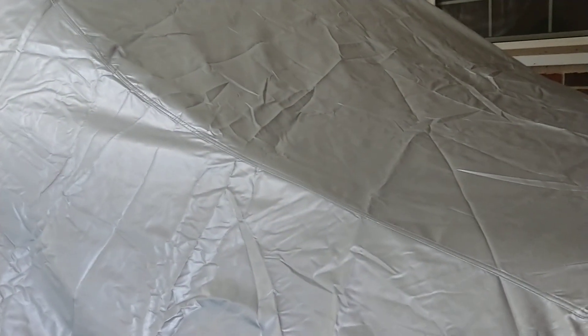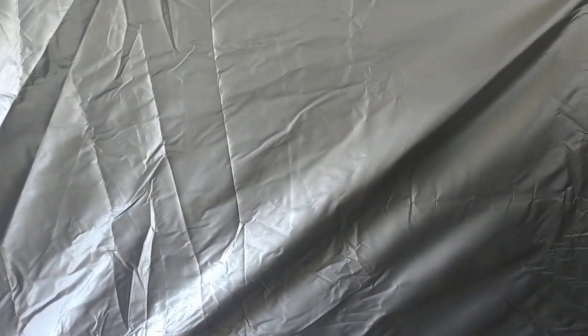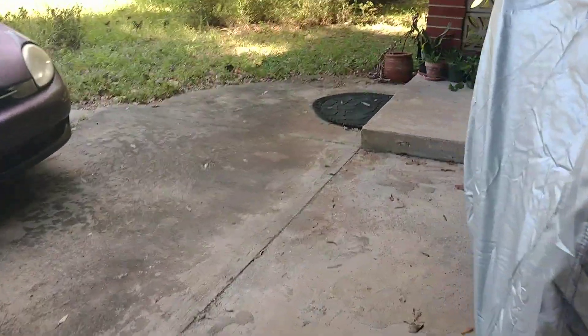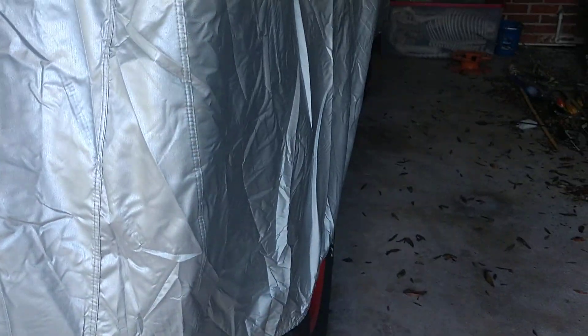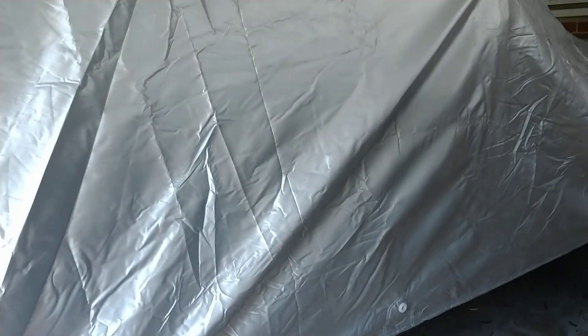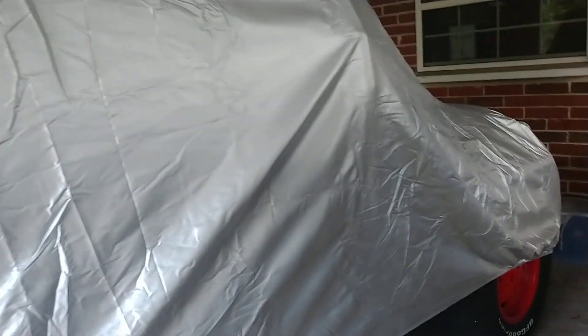We did live through a Cat 2 a couple years ago, and that's when the Jeep was green. Back then — I've got pictures on the Jeep's Facebook page — basically it got maybe a little bit rained on on the back end, and then there were branches and stuff along here that came off the roof edge. So I'm fairly certain, especially if the storm weakens as soon as it comes inland, that we'll be okay. We're pretty far inland, relatively. So we just put a little cover on it.